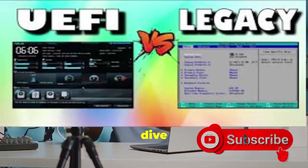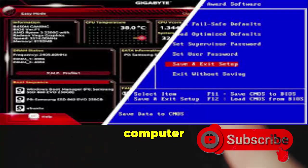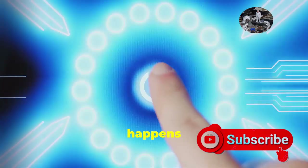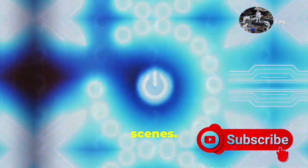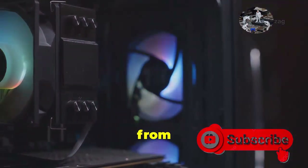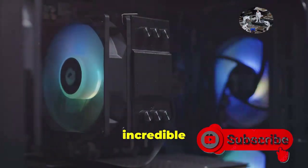Welcome back to another deep dive into the fascinating world of technology. Ever wonder how your computer bursts to life the moment you hit that power button? It's a process that happens in the blink of an eye, but there's a lot going on behind the scenes. It's not magic, though it might seem like it. The rapid transformation from a dormant machine to a fully functional computer is thanks to some incredible technology.